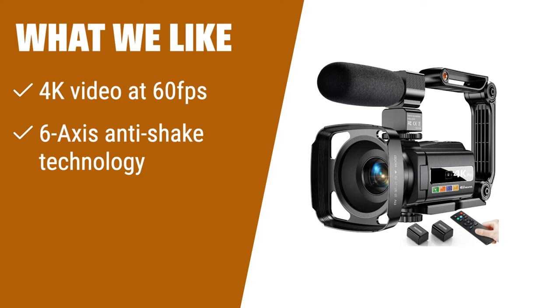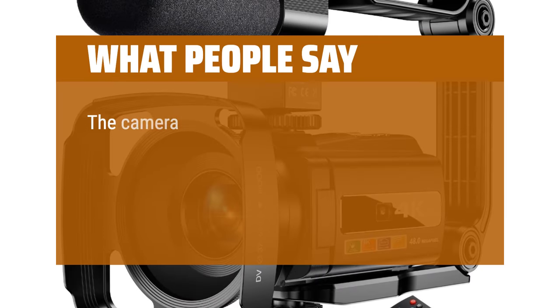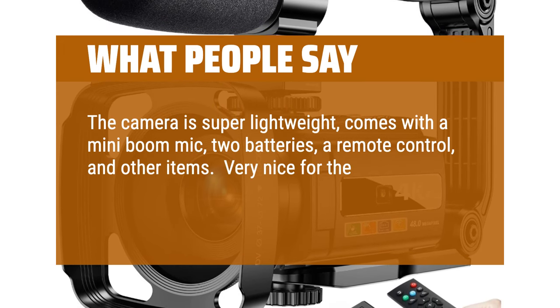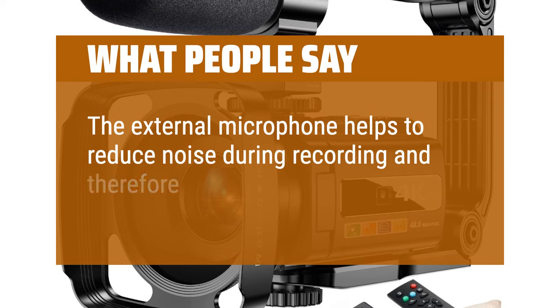What we like: If you are a professional vlogger or content creator who needs high-quality videos, this camera is perfect for you. It shoots 4K videos at 60 frames per second and uses 6-axis anti-shake technology to ensure stable and smooth footage. With built-in Wi-Fi, you can easily transfer and share your photos and videos to social media. It also has infrared night vision for shooting in low light or dark environments — a game-changer for serious vloggers. What people say: The camera is super lightweight, comes with a mini boom mic, two batteries, a remote control, and other items — very nice for the price. It was easy to carry around and the learning curve was very low. The external microphone helps reduce noise during recording, improving audio stability.